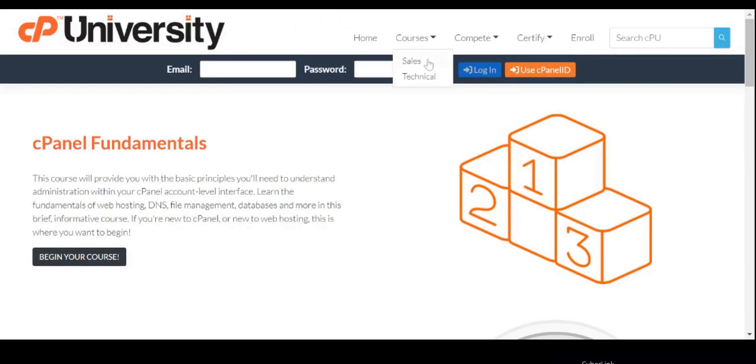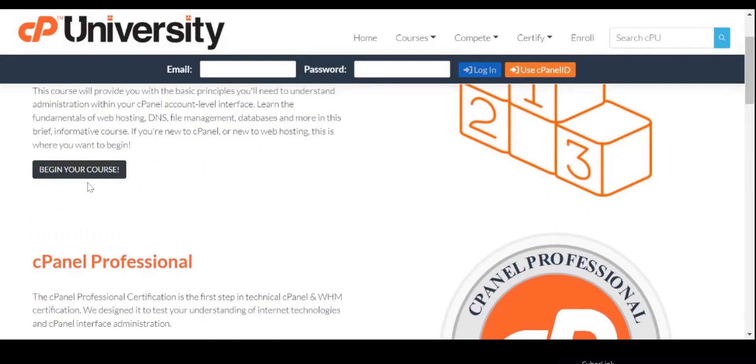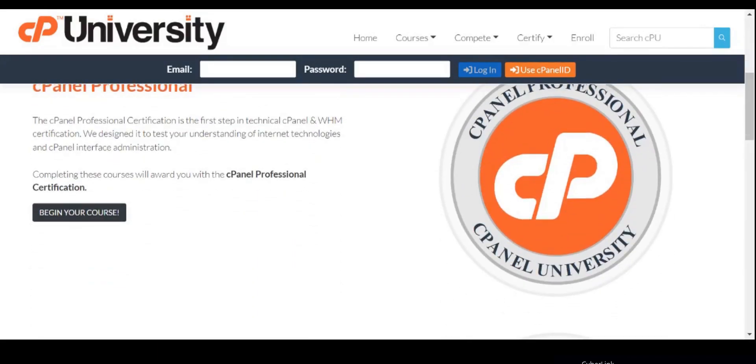Last but not the least — cPanel University. Here you can do courses on cPanel and WHM. For those who don't know, cPanel and WHM are popular tools used to control web servers and web hosting accounts.